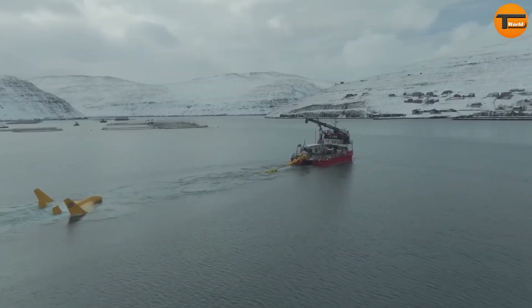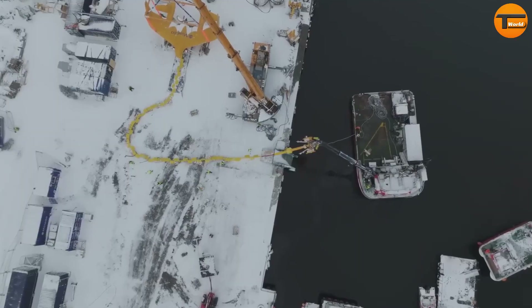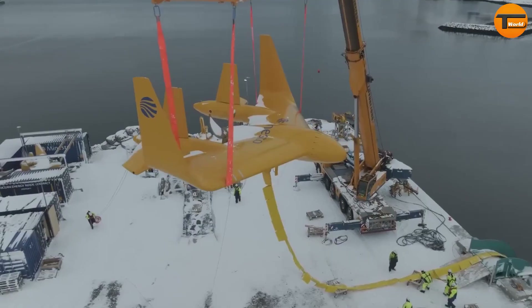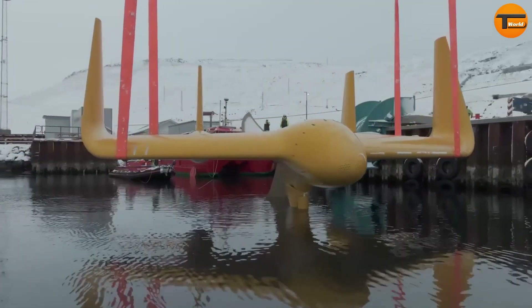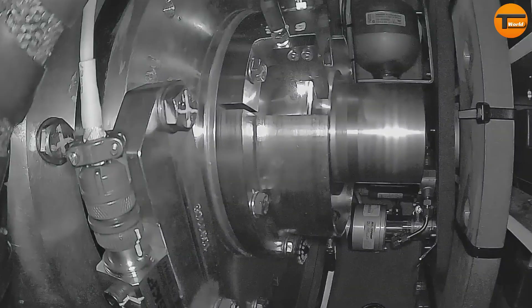This design greatly expands the potential for tidal energy generation. Minesto's technology has several advantages: it can operate in deeper waters away from coastlines, reducing visual impact; it offers higher efficiency at slower current speeds; and it has a modular system that makes deployment and maintenance easier.